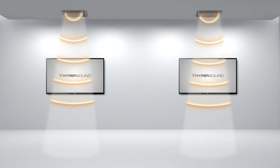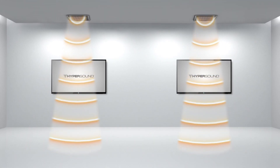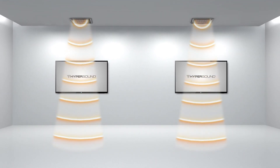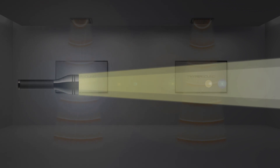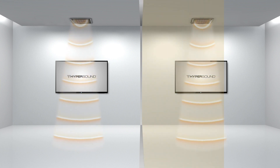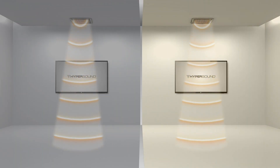Hypersound technology is a disruptive audio innovation that is highly directional and can drive immersive audio experiences where you want them. Like a flashlight controls a ray of light, Hypersound Pro Audio directs sound in a narrow beam and confines it to a specific location, creating a precise audio zone.